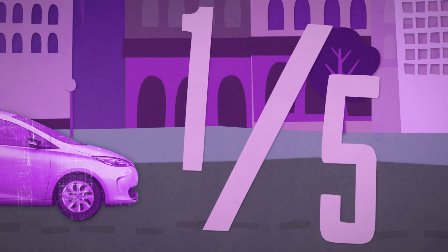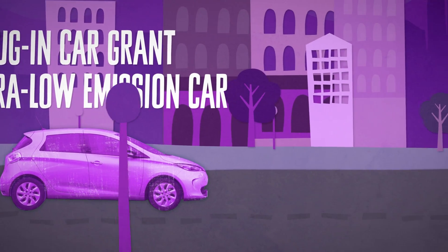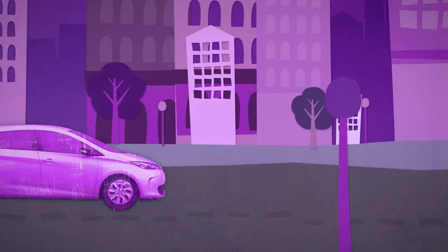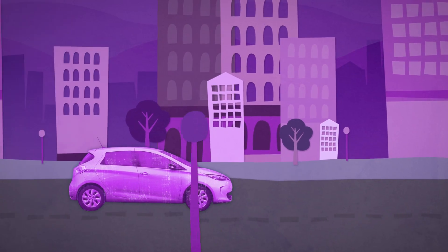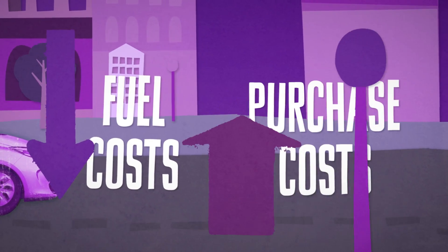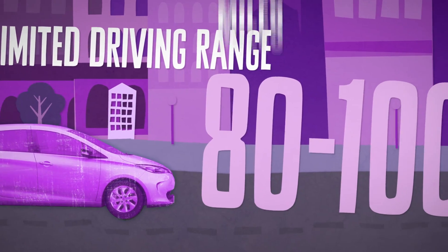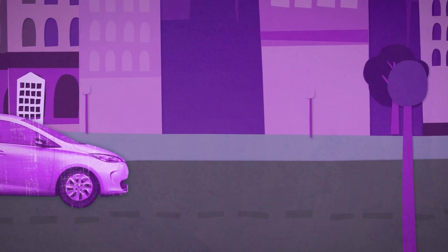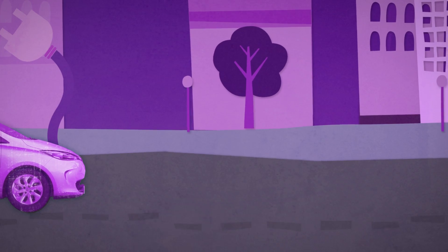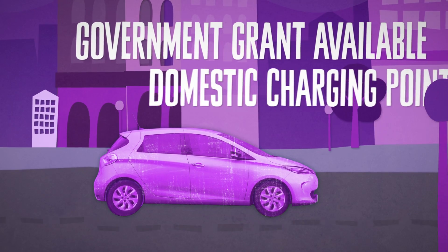Approximately one-fifth of a conventional petrol or diesel car. The government's plug-in car grant enables motorists purchasing a qualifying ultra-low emission car to receive a grant of 25% towards the cost of the vehicle, up to a maximum of £5,000. EV drivers currently pay zero company car tax. EVs are exempt from the London congestion charge. Low fuel costs can outweigh high purchase costs. Most EVs have a limited driving range, on average around 80 to 100 miles, though some have more. EVs can be relatively expensive to buy, though this can be offset by the government's plug-in car grant and by lower running costs. You need to be able to plug the car into the mains to recharge it. There is a government grant available if you need to install a domestic charging point.